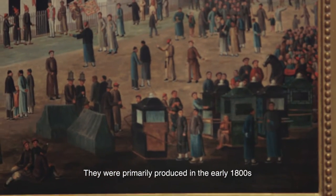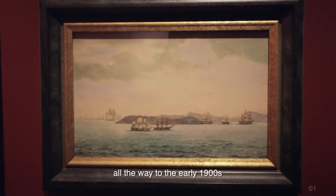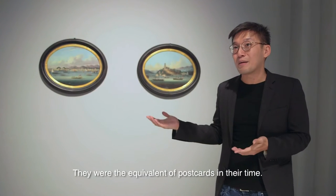They were primarily produced in the early 1800s all the way to the early 1900s, and they were tourist souvenirs — the equivalent of postcards in their time.